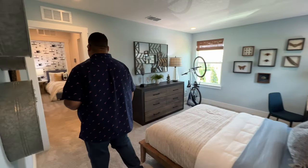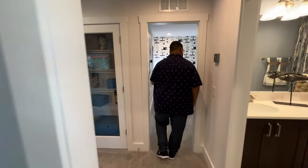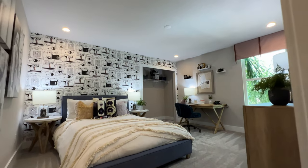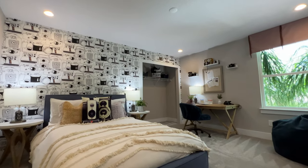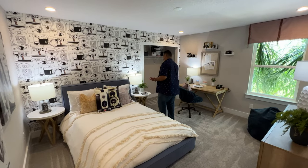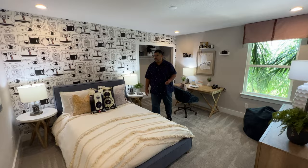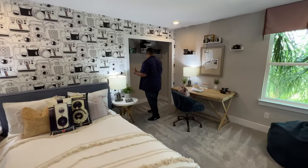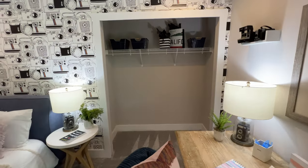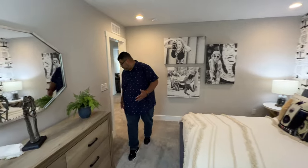Now passing that bathroom, we head into the other bedroom. We have a really cool wallpaper. I love the camera wallpaper — that's awesome. And we have a walk-in closet here. You can see how big this room is.